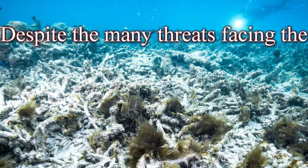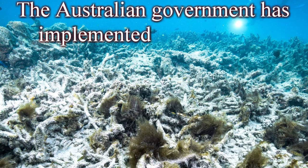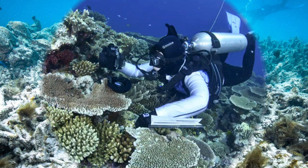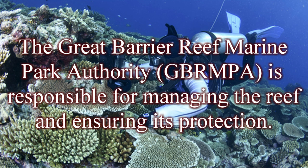Despite the many threats facing the Great Barrier Reef, there are numerous efforts underway to protect and restore this incredible ecosystem. The Australian government has implemented a number of measures, including stricter regulations on fishing and coastal development, and a ban on dumping dredge spoil in the reef area. The Great Barrier Reef Marine Park Authority (GBRMPA) is responsible for managing the reef and ensuring its protection.